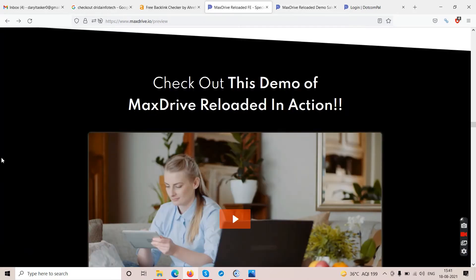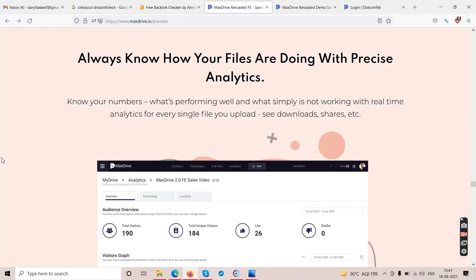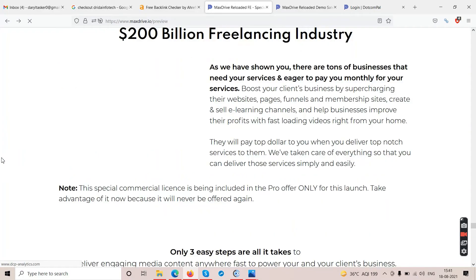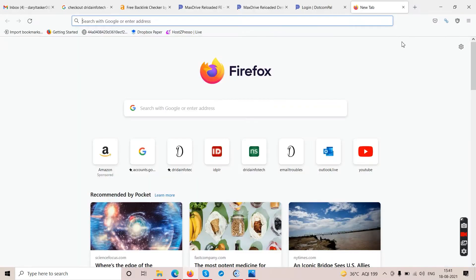So MaxDrive is an alternative to Google Drive that comes at a one-time cost. From my end it's good to go, as long as you have a need for this software. If you're a business and you have lots of videos or files you need to store and share daily with employees, you can utilize this software. You can look into the upgrades and buy the unlimited version. Links may or may not be in my description — if you find them, click and buy; if not, buy from somewhere else.